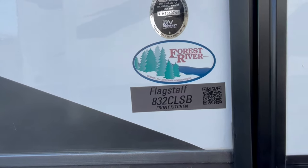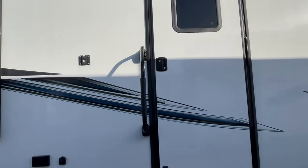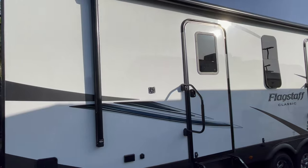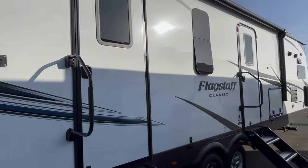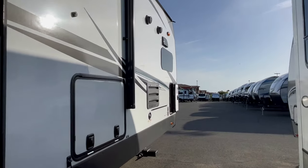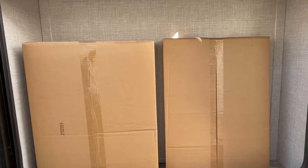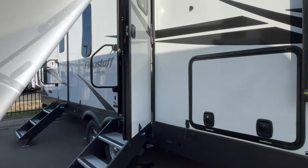It's the 832 CLSB — a fabulous floor plan with two doors and lots of storage, probably a word I use more than I should in these videos. But they also give you two solid steps instead of just one. Of course you get the ladder on the back, the power awning, the frameless windows, and then a little cubby right here for storage of your barbecue, your ovens, your table, and your outside grill.